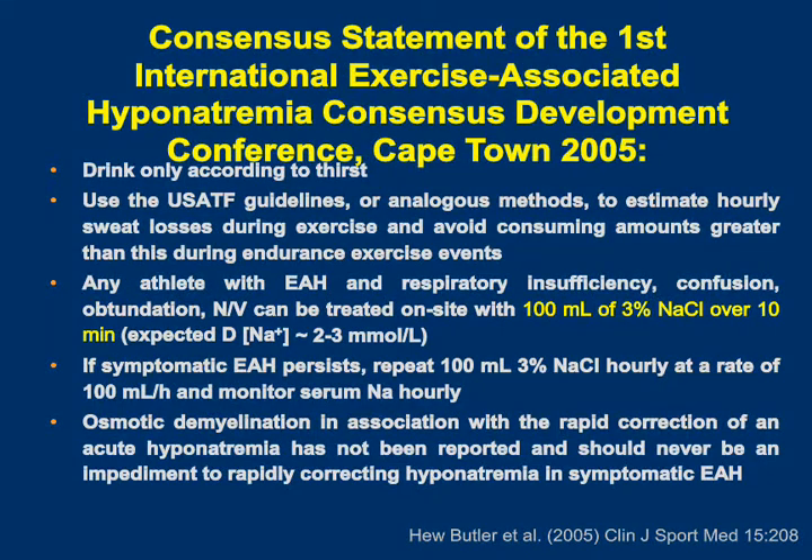This tells us two things. First, it's not just a problem of hypovolemia, so you can't treat these patients with isotonic saline or sports drinks. Second, if you want to correct the serum sodium, because the urine is concentrated, you need something more concentrated than normal saline — you would need something like hypertonic saline.